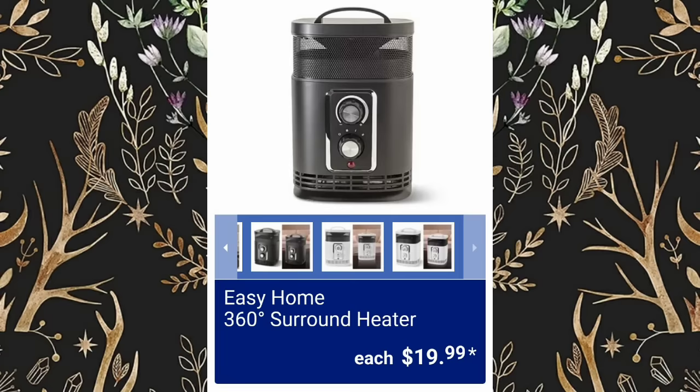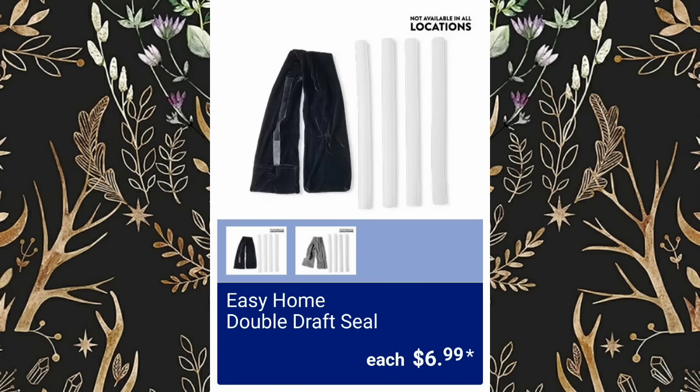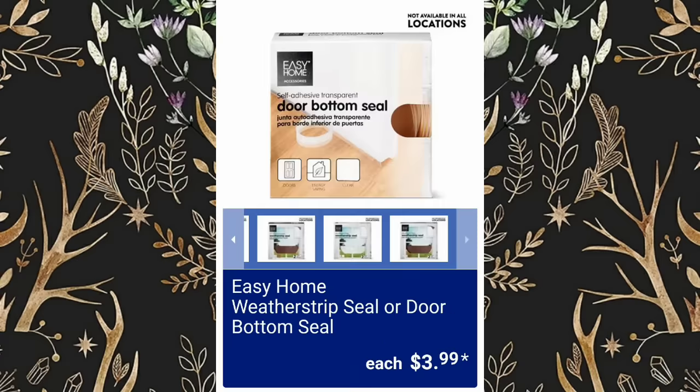Easy Home 360 Surround Heater, $19.99. Easy Home Double Draft Seal will be $6.99, not available at all locations. They have the Easy Home Weatherstrip Seal or Door Bottom Seal, $3.99.